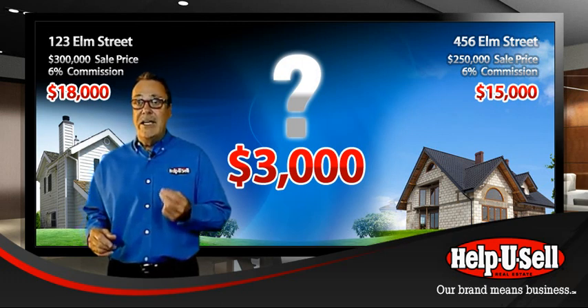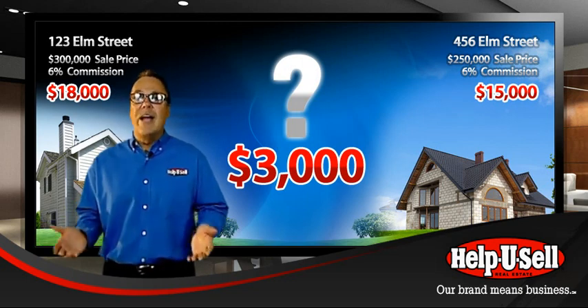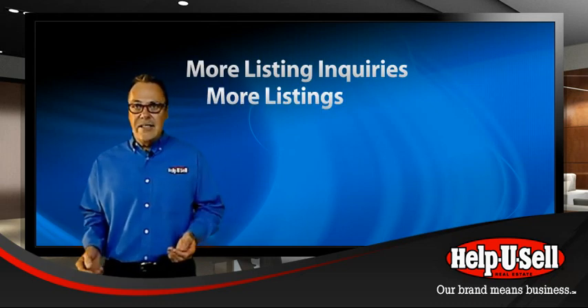This is especially true today when preservation of precious equity is so important. That $3,000 could be the difference between going to closing to pick up a check or to write one. The low set fee offer to sellers creates more seller inquiries, more listings, and more opportunities for signage and marketplace visibility.